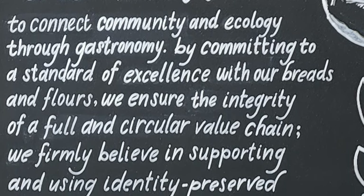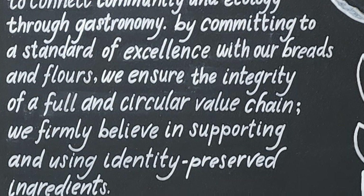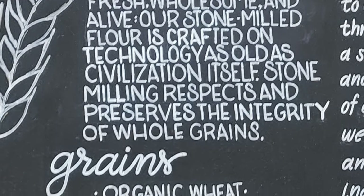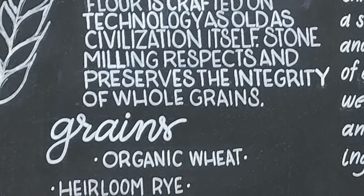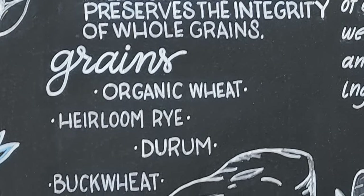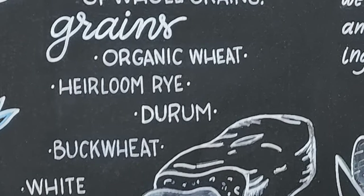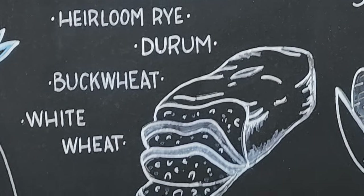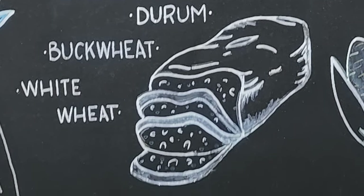We firmly believe in supporting and using identity-preserved ingredients. The mill? Fresh, wholesome, and alive. Our stone-milled flour is crafted on technology as old as civilization itself. Stone-milling respects and preserves the integrity of whole grains. Grains include organic wheat, heirloom rye, durum, buckwheat, white wheat, Bayou Cora, corn grits, and cornmeal.